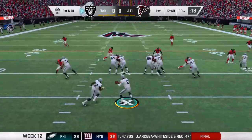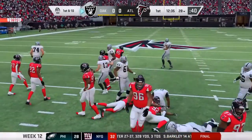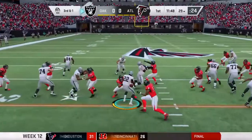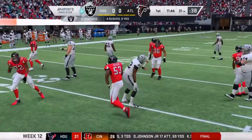Starting from the 20-yard line, on first down it's Edwards, and they'll get eight out of this before being stopped at the 28. On third down, here's Edwards again and he's able to get it to the 31, and that's enough for the first down.